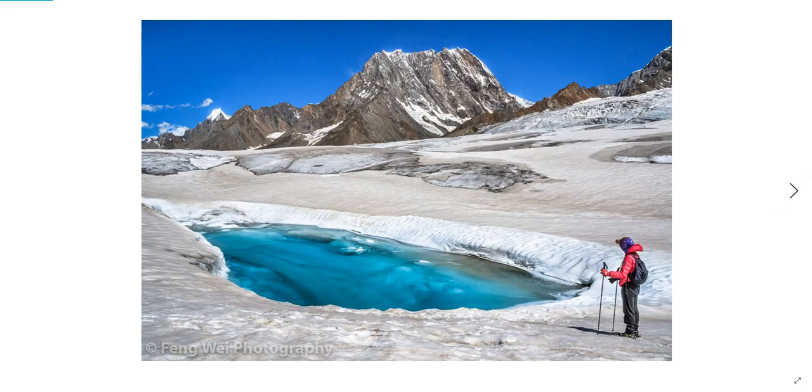Hello, YouTube. Luigi here. This is part two of my series on climate change, and tonight's subject is melt ponds and moulins, specifically in Greenland, but this also applies to Antarctica.